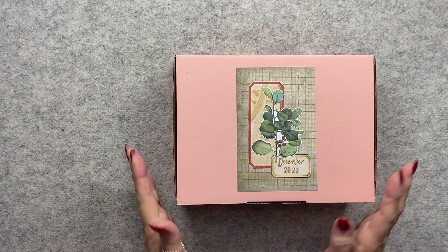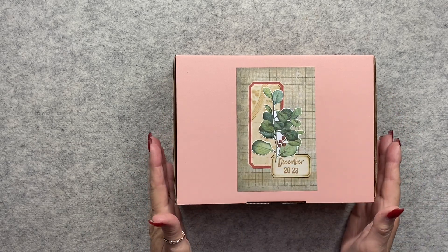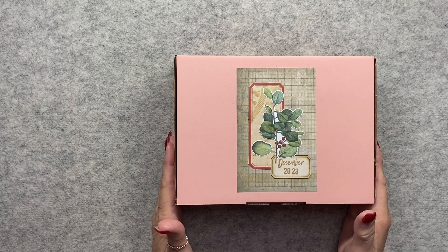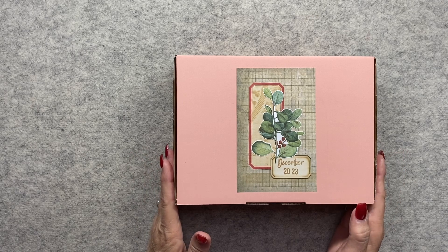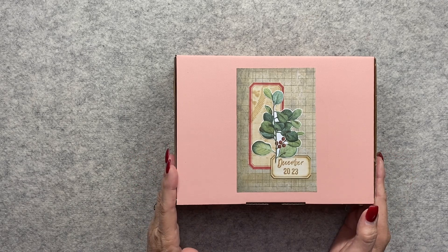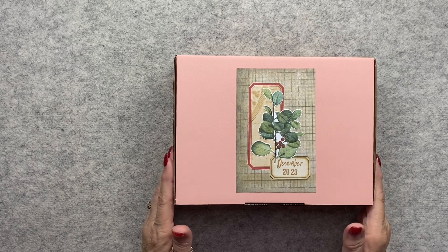Hi everyone, it's Sue, welcome back. I'm very late with the unboxing of the mystery box this month — I'm filming this on the 12th of December, and I apologize for that, but life has been pretty hectic. We'll do a quick unboxing. There are two boxes left if anyone is interested; I'll put the details down below in the description box.